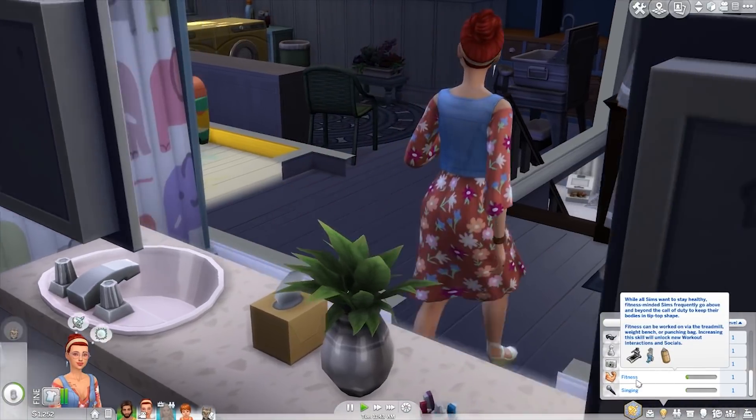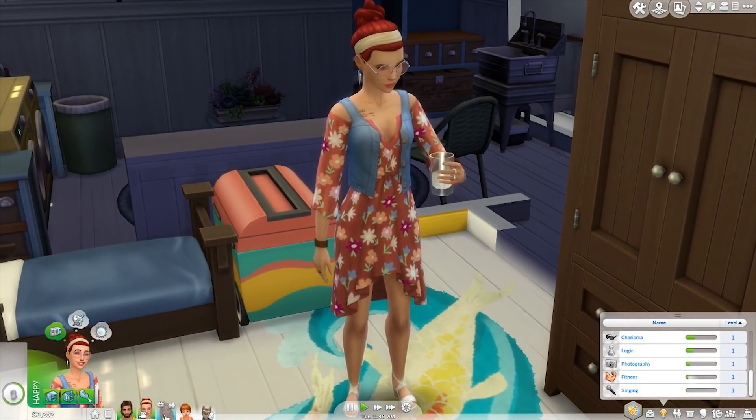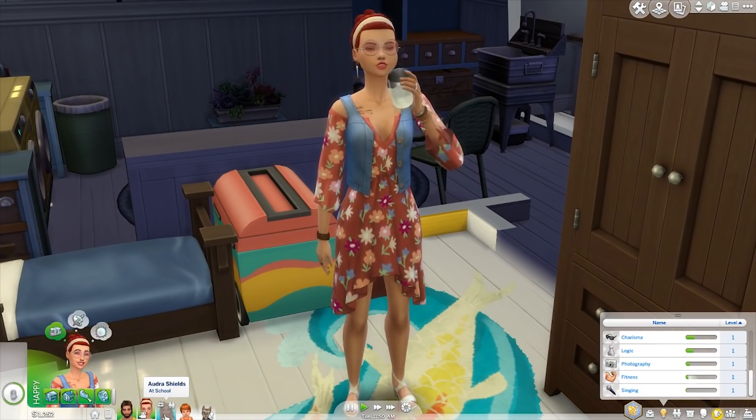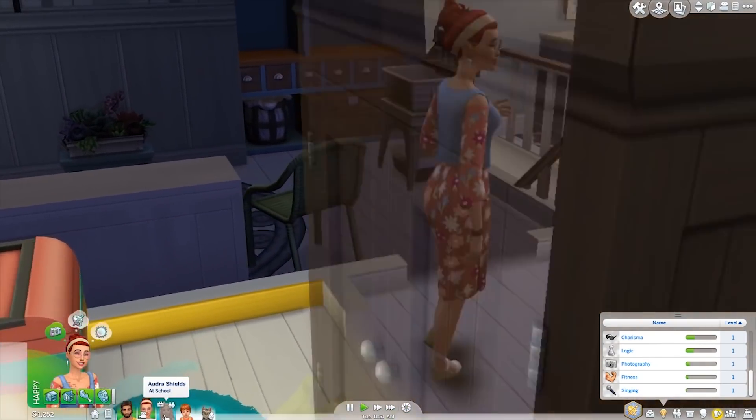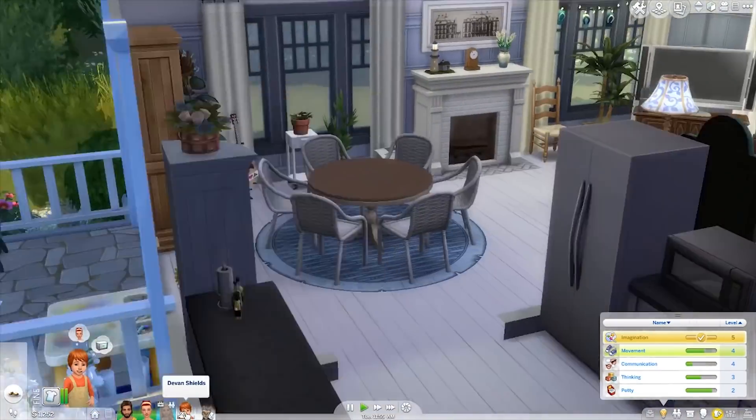She also has cooking, comedy, video gaming, handiness, charisma, logic, and photography. I definitely want to get her into photography more — like I said she is a very artistic sim. Singing is also something I want to work on with her. Currently Audra is at school so I'll show her off in a little bit.